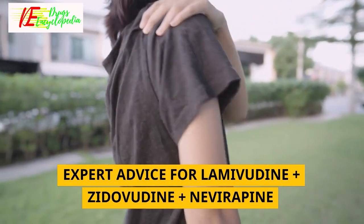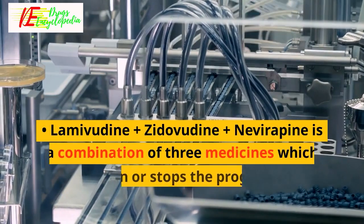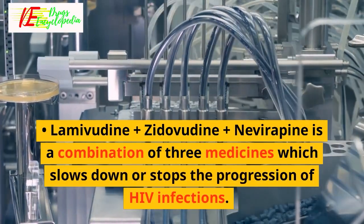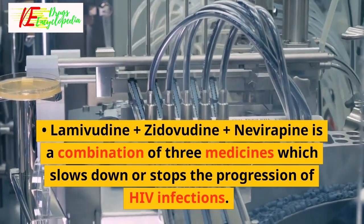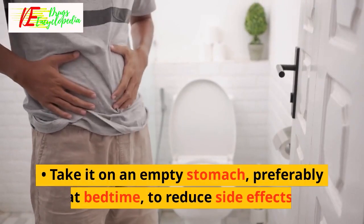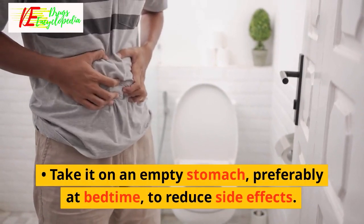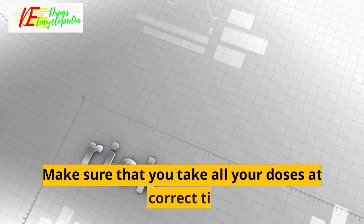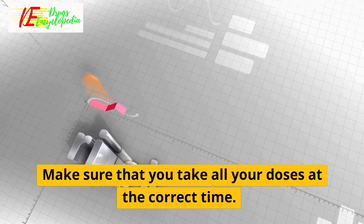Lamivudine plus zidovudine plus nivirapine is a combination of three medicines which slows down or stops the progression of HIV infections. Take it on an empty stomach, preferably at bedtime, to reduce side effects. Skipping doses increases the risk of treatment failure, so make sure you take all your doses at the correct time.